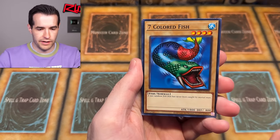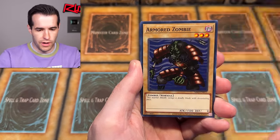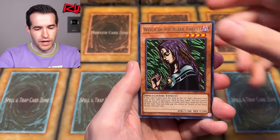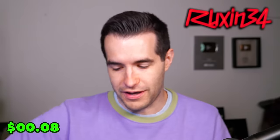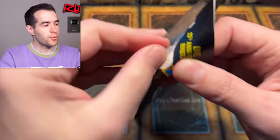We have the Crawling Dragon, Seven Colored Fish, Paralyzing Potion, Protector of the Throne, Armored Zombie, Harpy Lady, Jirai Gummo, Witch of the Black Forest, and Block Attack. Our first one not to have a foil out of the legendary packs, unfortunately. Metal Raiders, you let us down.